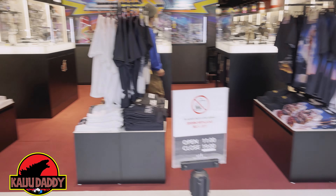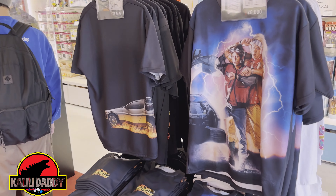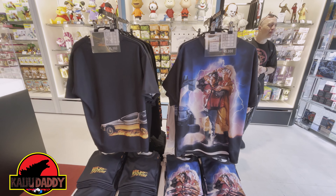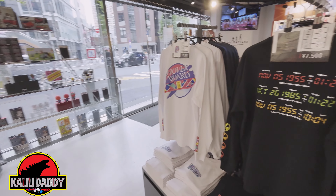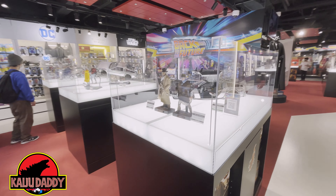Moving into the store — this is Toy Sapiens in Shibuya. Coming right in, you have the merchandise right at the front, including some t-shirts. Some of the merchandise is already sold out unfortunately, including some sizes of the shirts, so if you're stopping by, be aware that not everything is in stock.